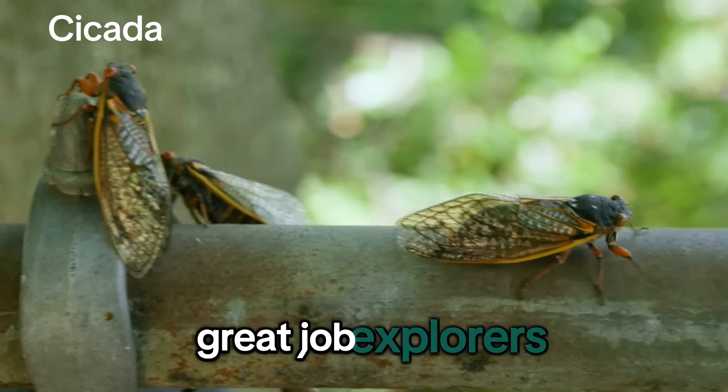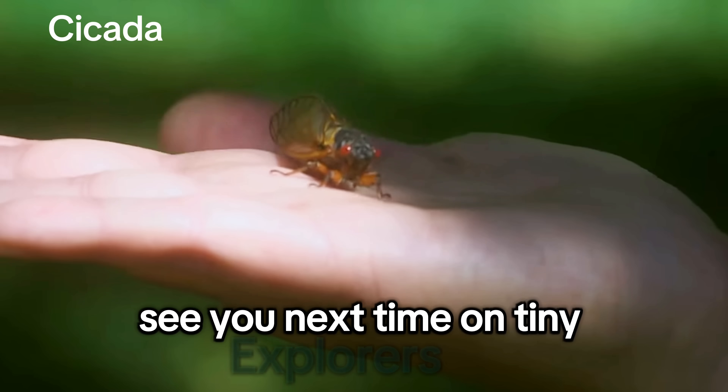Great job, explorers! See you next time on Tiny Explorers Tea!